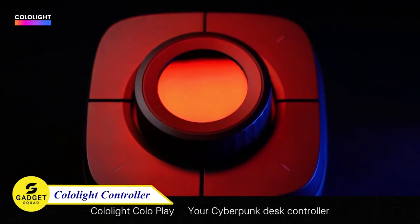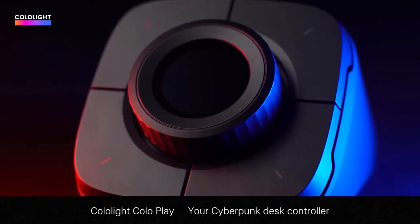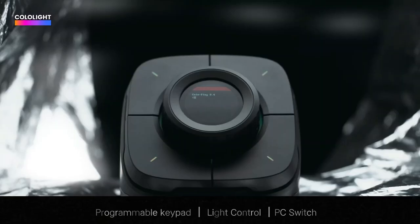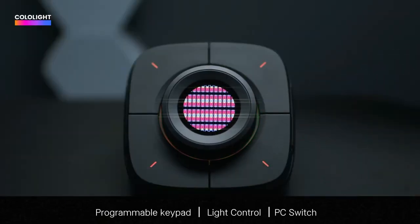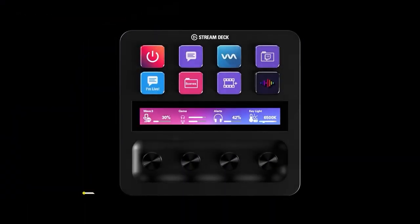Introducing the Cololite Stream Desk One, the ultimate lighting solution for content creators and gamers. Transform your workspace into an amazing spectacle with Cololite's dynamic RGB lighting system. Illuminate your setup with a captivating array of colors that syncs with your content and gameplay. Elevate your streaming and recording sessions with the Cololite Stream Desk One's versatile lighting effects.